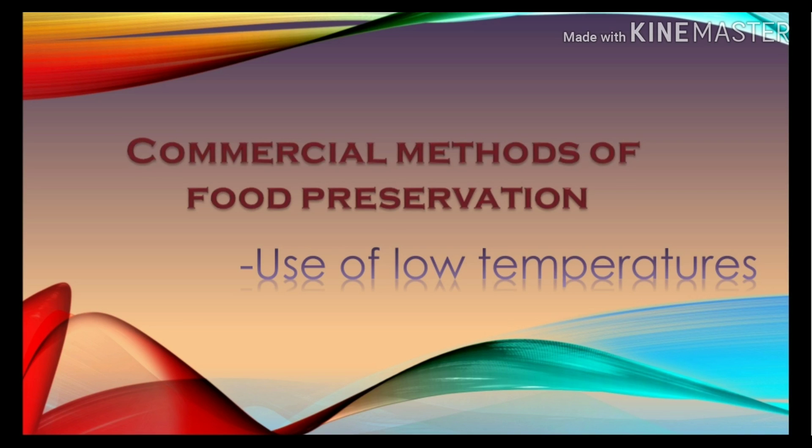Hello everyone. In this video I'll be sharing a presentation regarding commercial methods of food preservation by use of low temperatures.